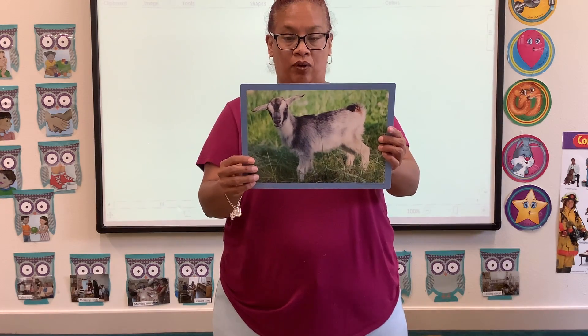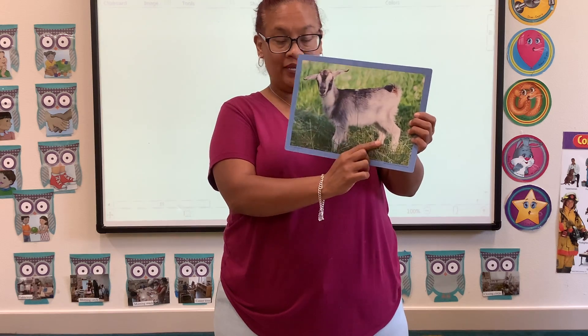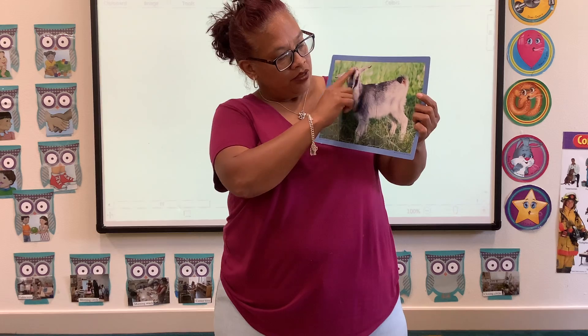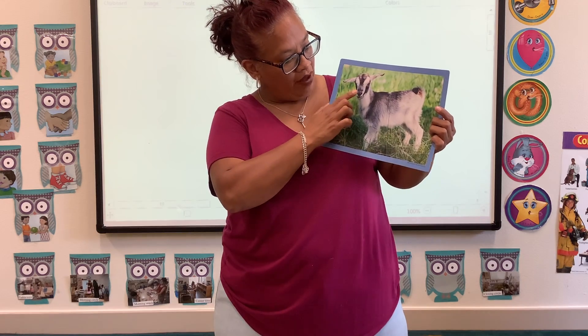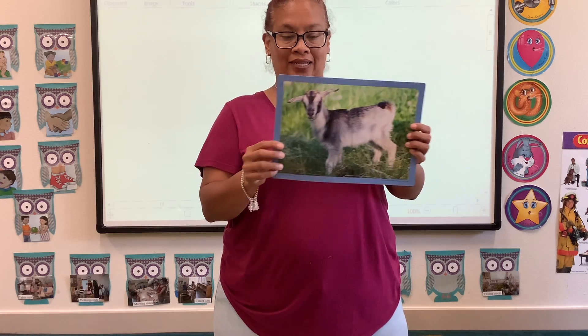Next we have a goat. Goats stand on four legs. They also have ears, a small nose, and a small mouth. And they eat grass.